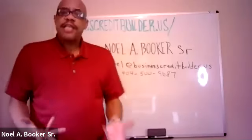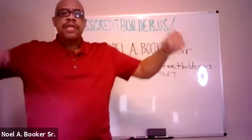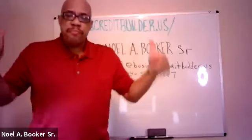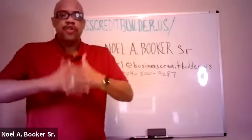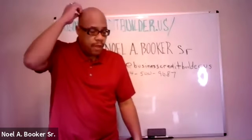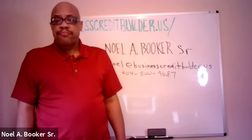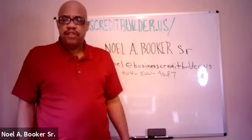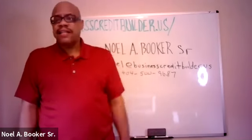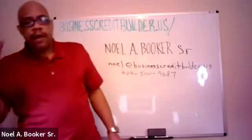Today's presentation is on business credit building agencies and why it is so important to have access to your business credit reports — because it's basically like the blueprint for building your business credit. You've got to have access to your business credit reports in order to build your business credit.